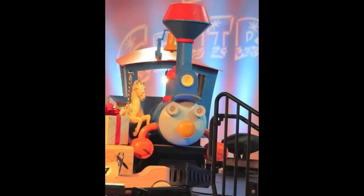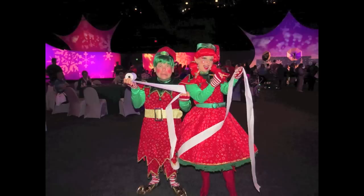I always like looking at all the different decorations from event services, including this little model of the Casey Jr. Circus Train. Other entertainment includes these two elves. Depending on your interaction with them, they will determine whether or not you belong on the naughty list or the nice list — and yes, the naughty or nice list is determined on receipt paper.